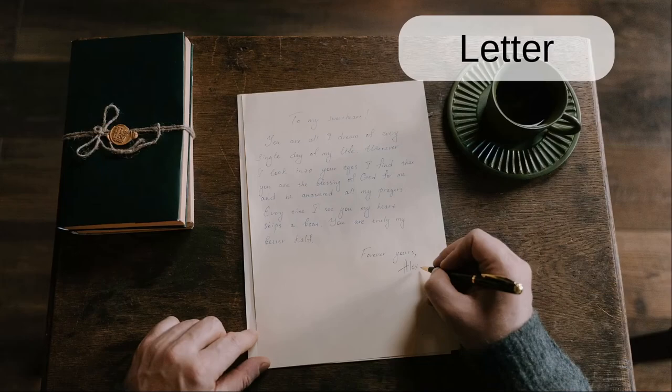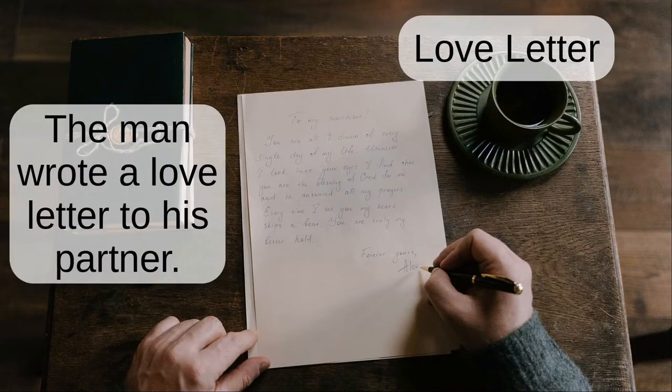Letter. The man wrote a love letter to his partner.